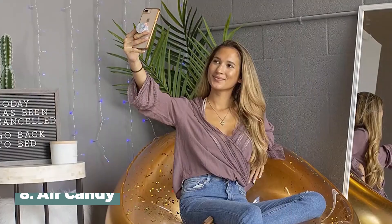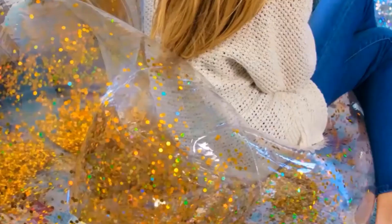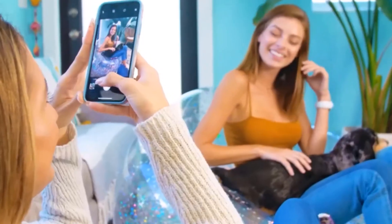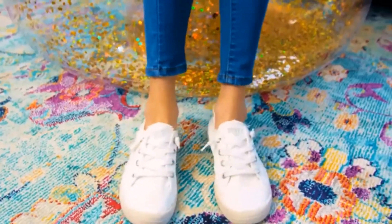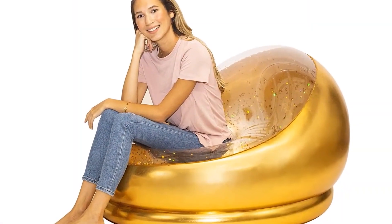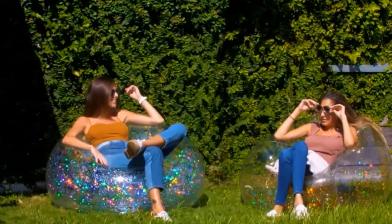Number 8: Air Candy. The Air Candy Chairs collection is made up of different kinds of inflatable chairs that are meant to make sitting relaxing and easy for the person who uses them. One style you can buy is the Inflatable Chair Mongolian Faux Fur. Another style is the Inflatable Chair Classic Arm Metallic Gold Blow Chair Air Candy. People can use the Air Candy Chairs in many places like the garden, the pool, or even inside their own homes.